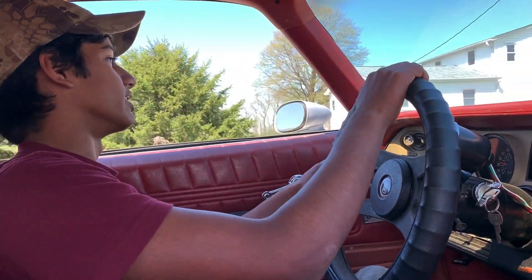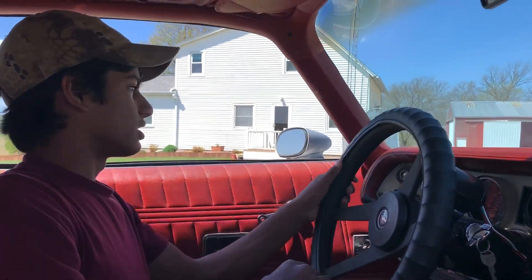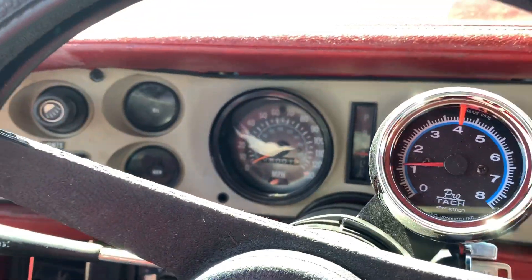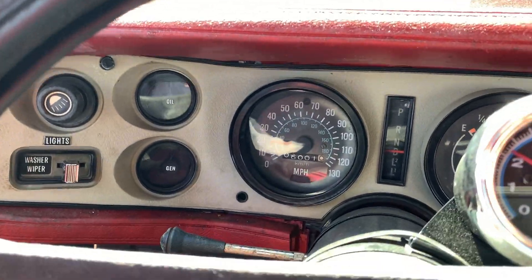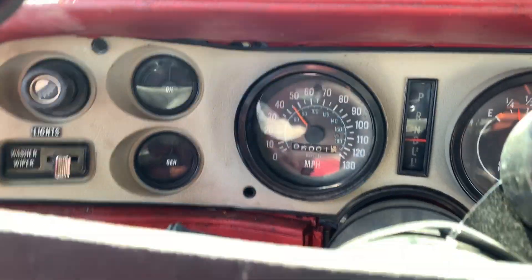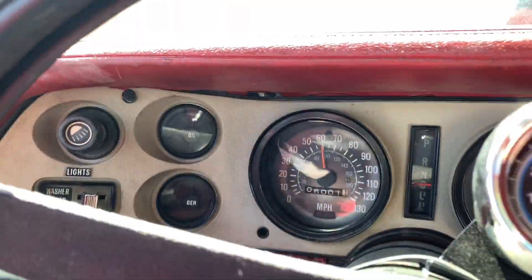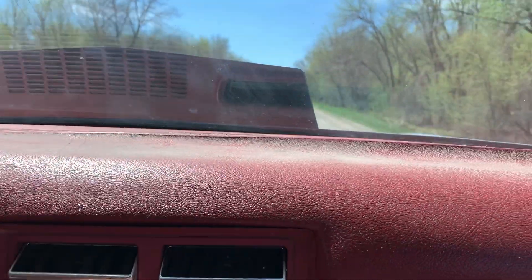This is just raw power in the flesh. Even with exhaust, this thing's going to be stupid loud. Brakes work good. I think we're going home with a Camaro on Wednesday, boys.